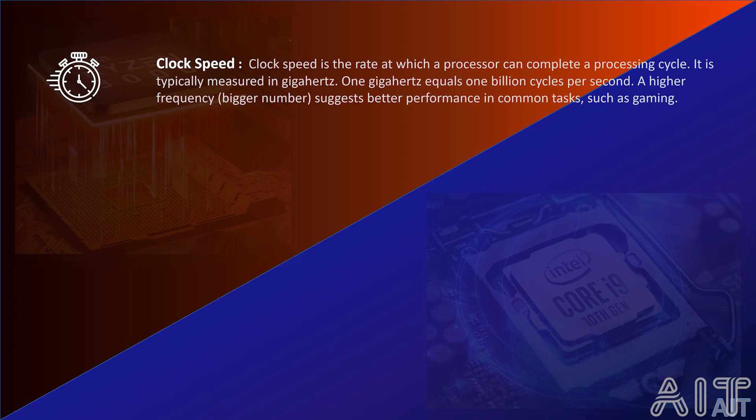You mentioned clock speeds and cores — can you please explain? Sure, I'll try my best not to be too technical. Clock speeds are one of the most important criteria when purchasing a CPU. A clock speed is nothing but the rate at which a processor can complete a processing cycle. It is typically measured in gigahertz. 1 gigahertz equals 1 billion cycles per second. A higher frequency suggests a better performing system in common tasks such as gaming and creative video editing.